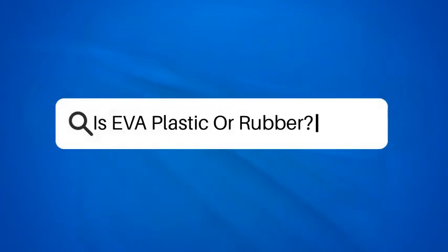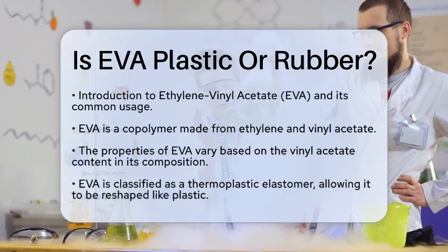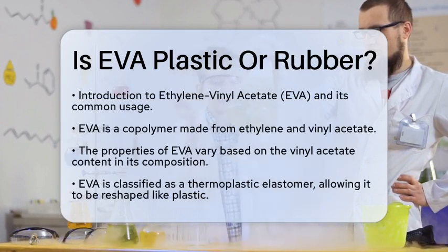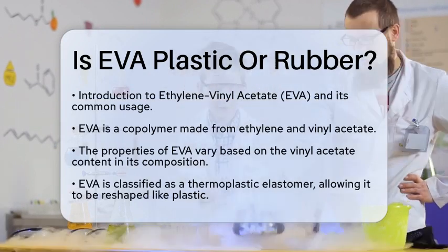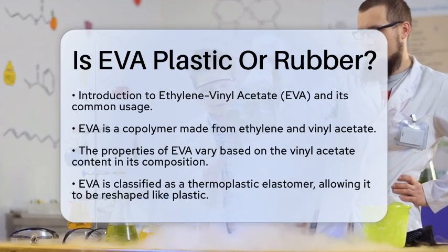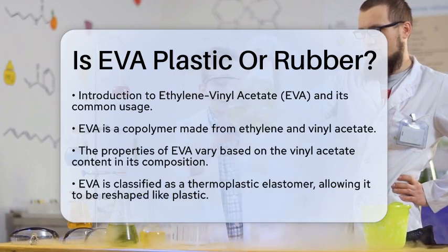Is EVA plastic or rubber? Have you ever wondered about the materials that make up the products we use every day? One such material is ethylene vinyl acetate, commonly known as EVA. This unique substance raises an interesting question: is EVA plastic or rubber? Let's break it down together.